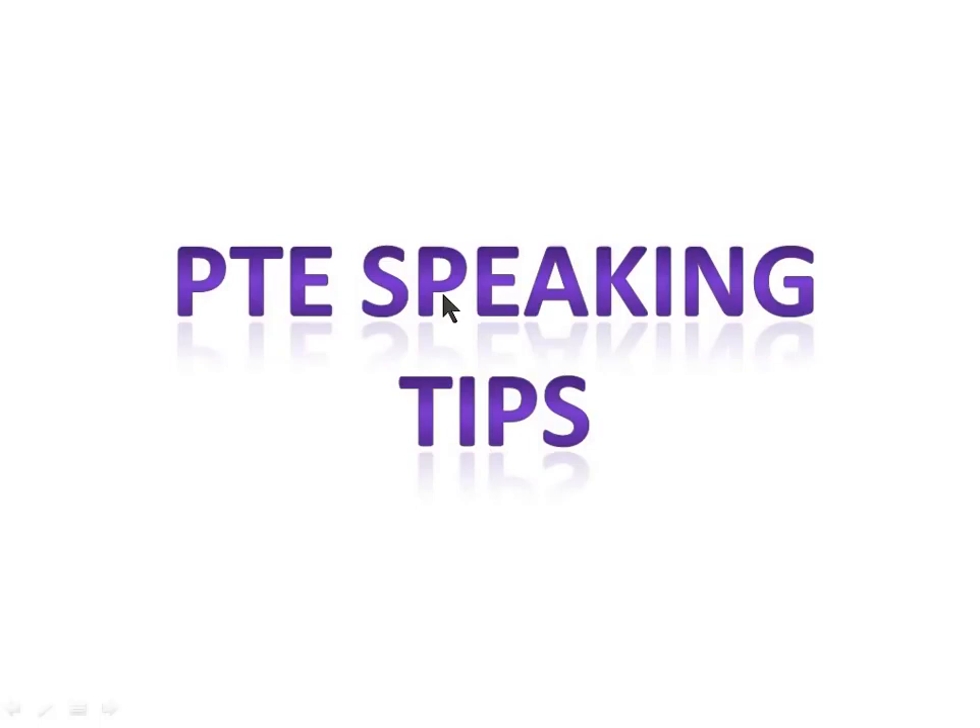PTE just wants you to talk in a manner which is easily understandable by a native English speaker — meaning there is no hindrance to communication. So technically, if your speaking is average and you can't use sophisticated vocabulary or grammar, don't worry. You can still easily get 89 or 90 marks in PTE, just like me.